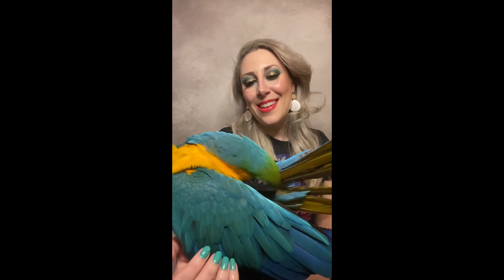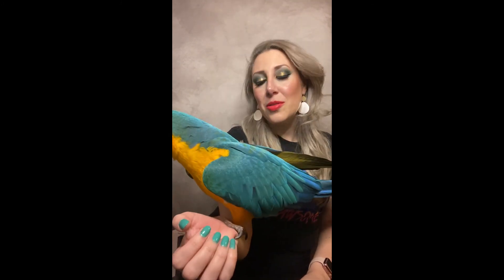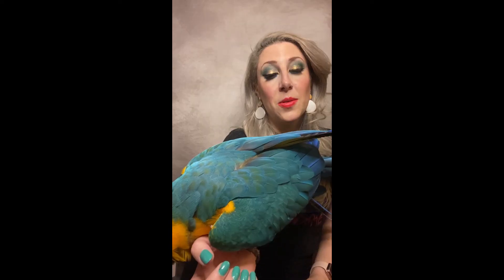Hi everyone, this is Liz and this is my blue and gold macaw Mabel. She is totally comfortable here in front of the camera and is here to help me with this tutorial today. I'm gonna do this look inspired by Mabel — a blue and gold macaw. It's this kind of gold, green, and blue look, and I think it could totally pass as blue and gold color. If you'd like to see how I got this look, please keep watching.